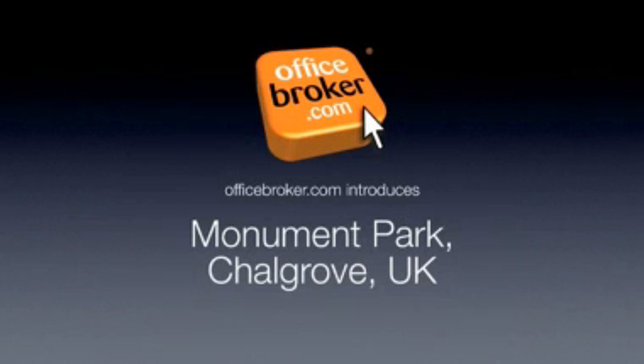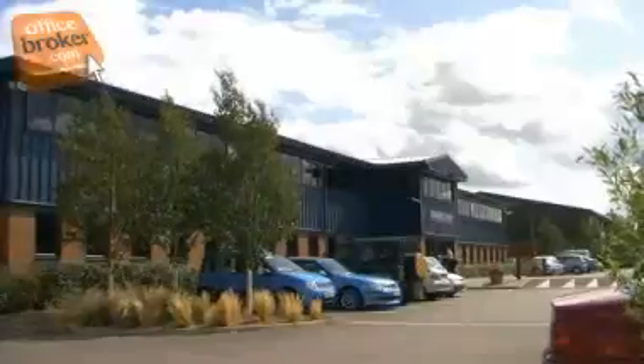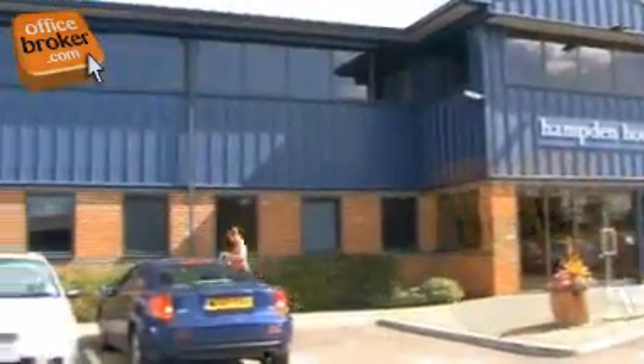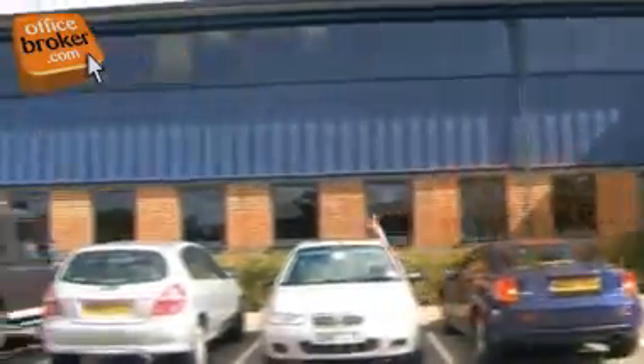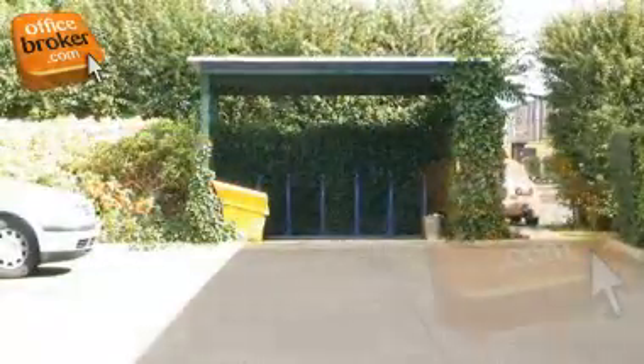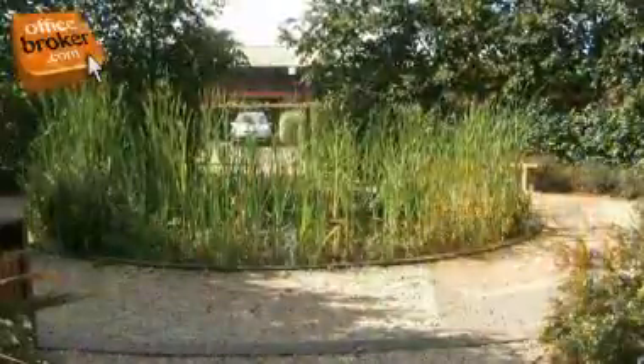Welcome to the OfficeBroker.com office video tour of Monument Park, Chalgrove. This modern, purpose-built two-storey building is ideal for small to medium-sized companies. Ample free on-site parking for both cars and bicycles is provided and monitored by CCTV for added security. The peaceful location and relaxing garden areas help make this a truly excellent business location.